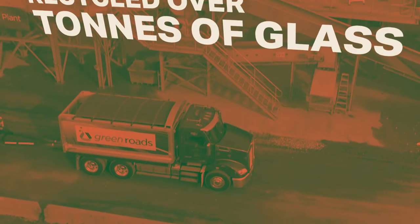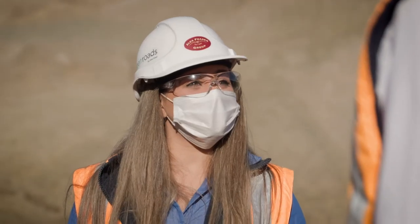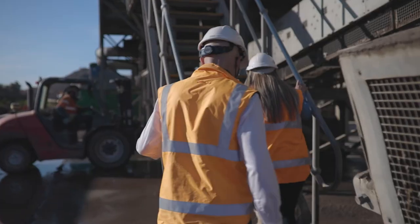And in 2020, we reached a really exciting milestone — we've recycled here more than one million tonnes of glass. Super proud to be part of the team here at Alex Fraser, knowing that what we're doing is actually benefiting the planet and for future generations.